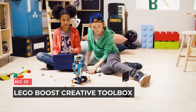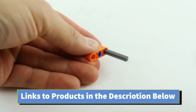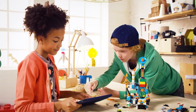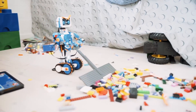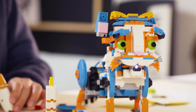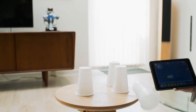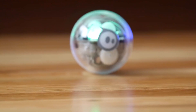Number 10: LEGO Boost Creative Toolbox. Bring your LEGO creations to life with the LEGO Boost Creative Toolbox, a fun and easy way for your 7-plus builder to learn the basics of coding, engineering, and robotics. This kit lets you create five models controlled by a companion app, available for both Android and iOS devices, though a tablet is recommended for the best experience. Among the five models built using 847 LEGO pieces, there's Vernie the Robot — a cute little thing that has expressions, can dance, shoot targets, and beatbox.